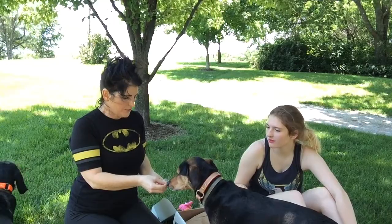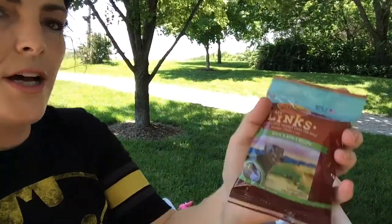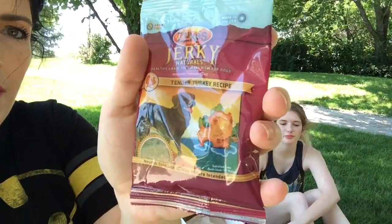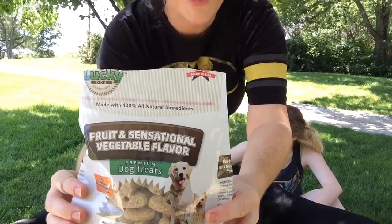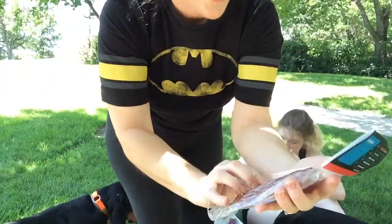Let's open these up and show what they are. There are more treats — some Zooks duck and apple recipe, some Zooks jerky naturals tender turkey, some Zooks mini naturals roasted chicken recipe. Mojo's Morsels — fruit and sensational vegetables snacks. And premium salmon fillet treats rich in protein and omega-3.